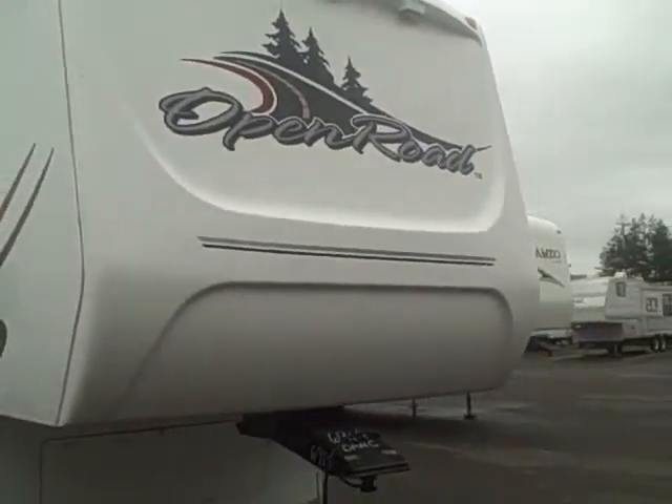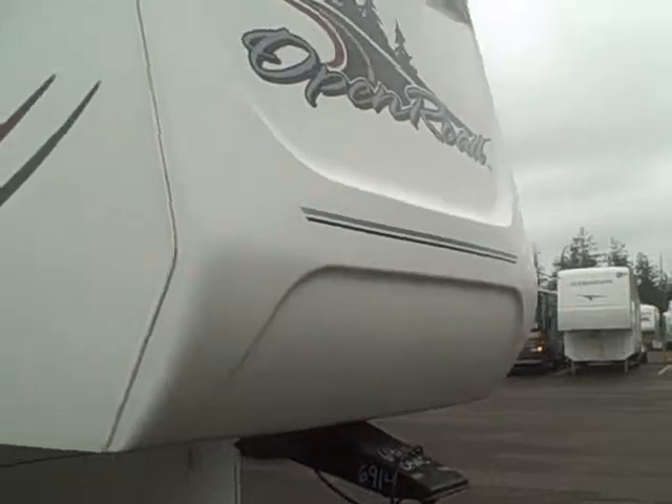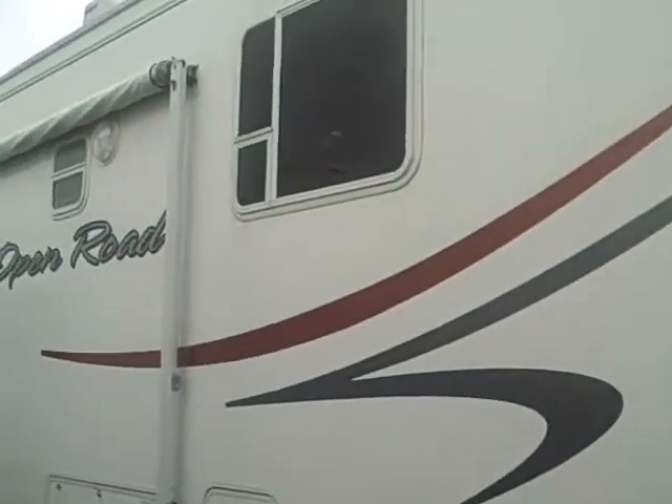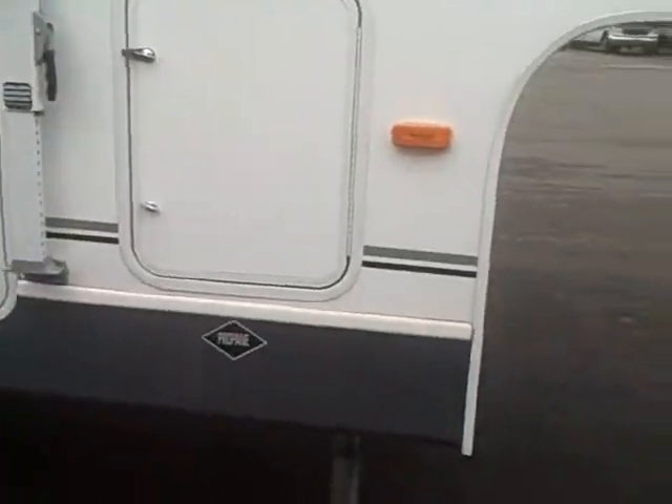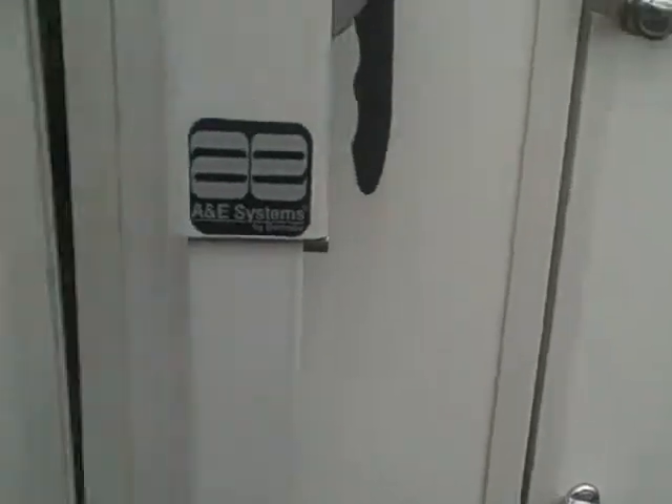Very high-end RV. You can see this has the fiberglass front-end nose cap, smooth wall construction, the Open Road graphics on the sides — two-tone. Big storage compartment — take a look here. All the way through, there you can see the aluminum superstructure.